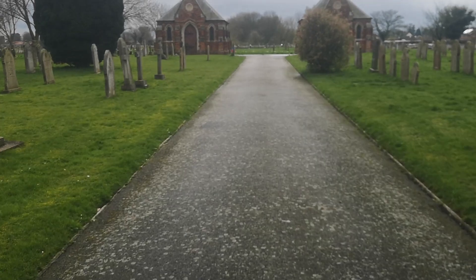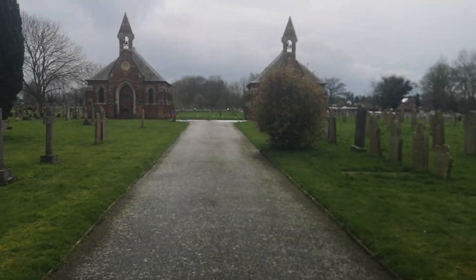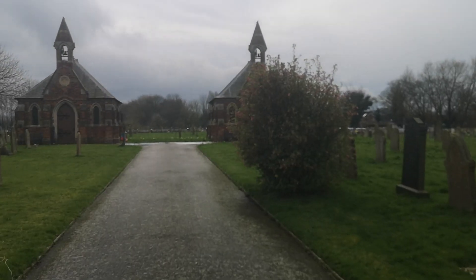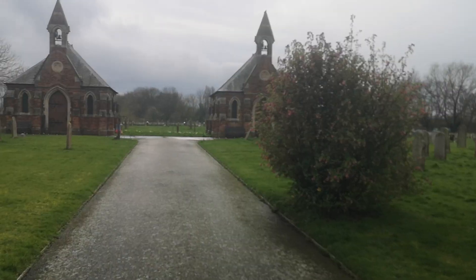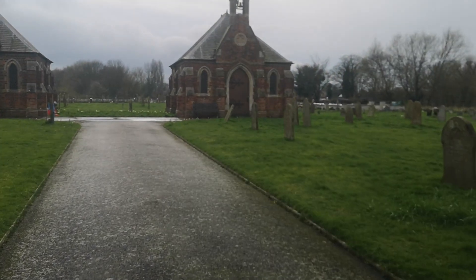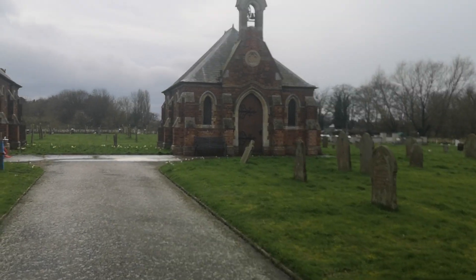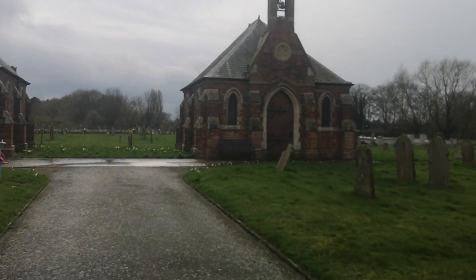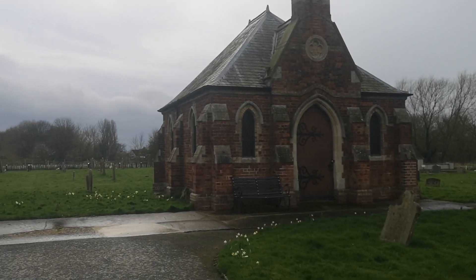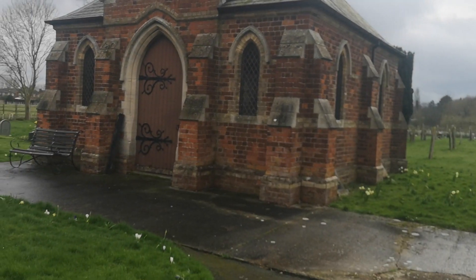We've just come across these literally two identical churches. We did not know these were here and they look stunning. This is North Summercoach. I'm gonna go and take a look.